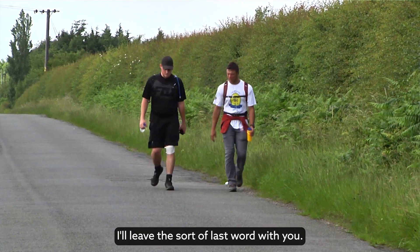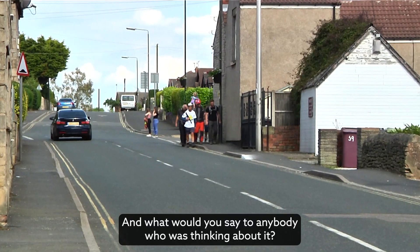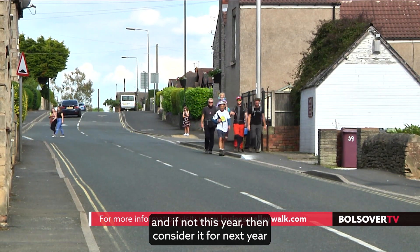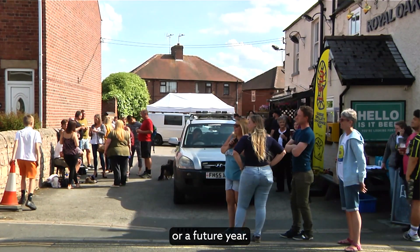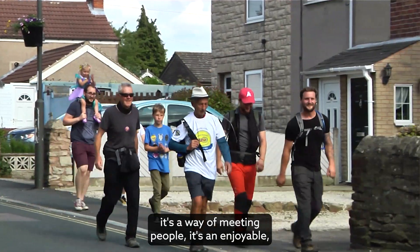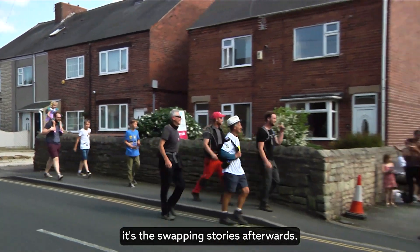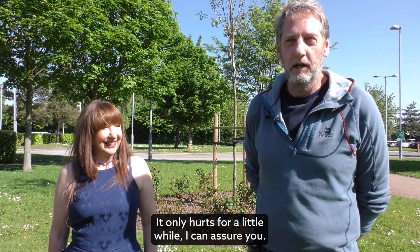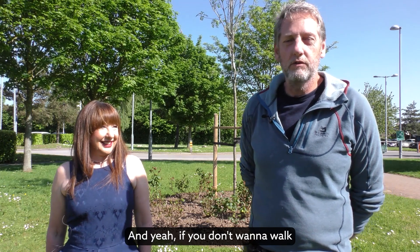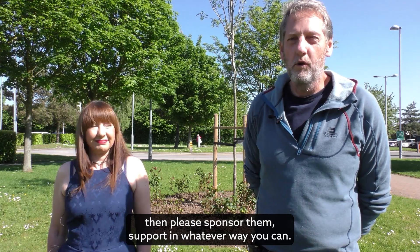Please sign up and do the walk, and your money will be spent on an amazing charity. Ian, I'll leave the last word with you — are there still places available? I think there is still just time to get yourself registered if you wanted to walk, and if not this year, consider it for next year or a future year. It's a fantastic thing — a way of getting fit, meeting people, and it's enjoyable. It's not just the day; it's the weekend, the talking about it afterwards, the swapping of stories. It only hurts for a little while, I can assure you! And if walking isn't for you, if you know someone who's walking, please sponsor them and support them in whatever way you can.